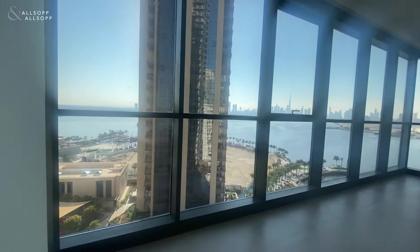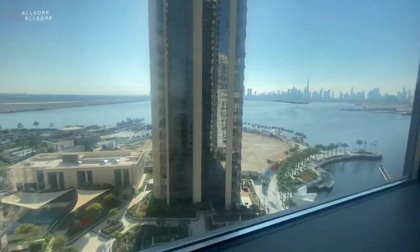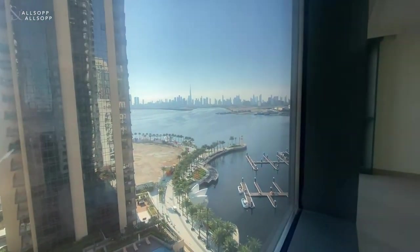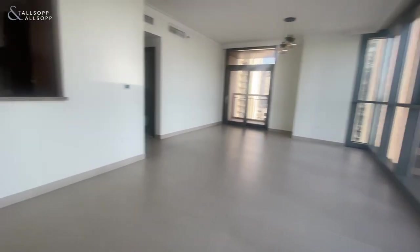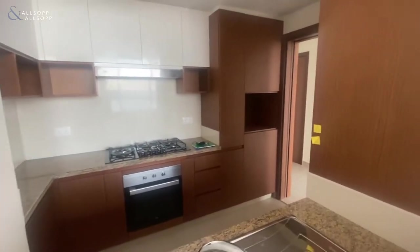Living room here with floor-to-ceiling windows and as you can see you've got water view all the way around, pool view and then downtown skyline view. Quite a spacious living room area and then into a semi-closed kitchen, all appliances included.